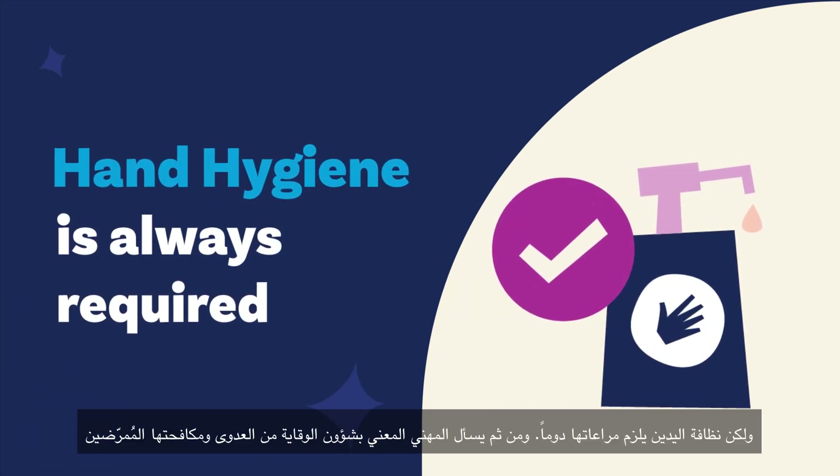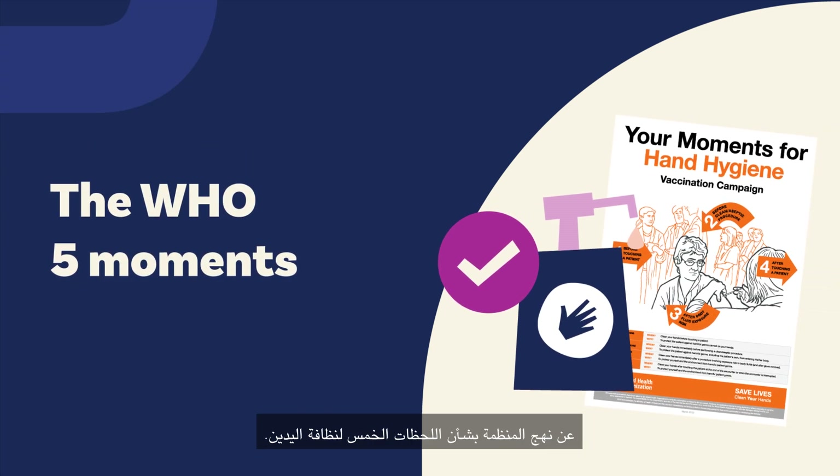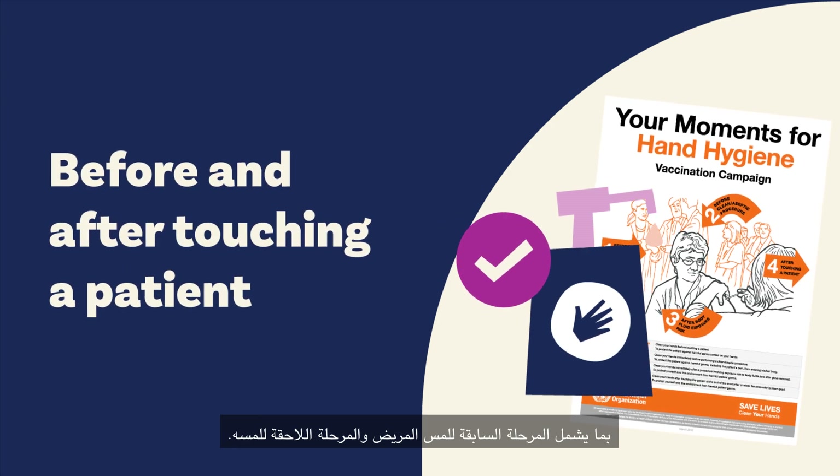But what is always required? Hand hygiene. The infection prevention and control professional asks them about the WHO 5 moments for hand hygiene, including before and after touching a patient.